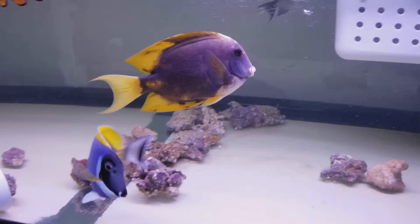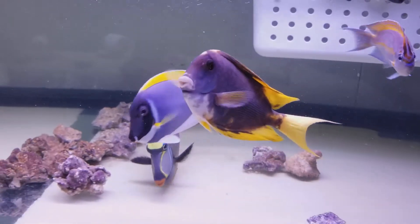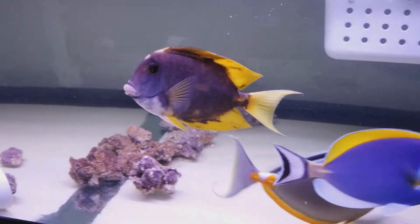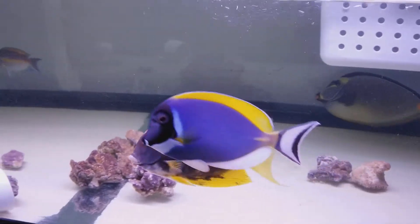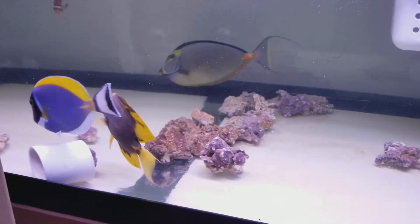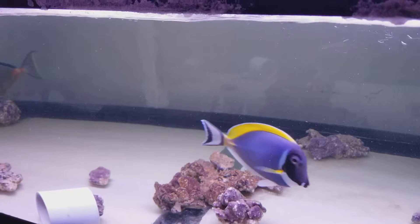I guess this is a normal — I was going to say walking around color, but obviously he doesn't walk. So if you have any questions regarding this guy, extremely rare — 201-926-0536, call or text.